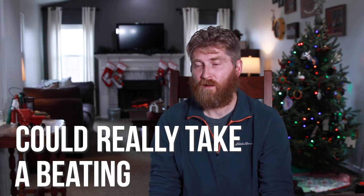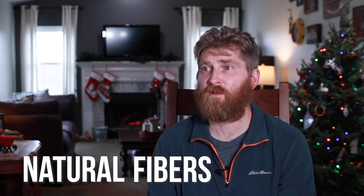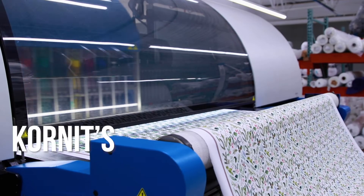We wanted something that had a really good fixation that could really take a beating, so that's what drew us to Cornete. A lot of the stuff that you can do with other machines — one of the things you can't do is natural fibers. Once you start getting into natural fibers, you're very limited because you can't do a dye-sub process. So Cornete is really good for that.